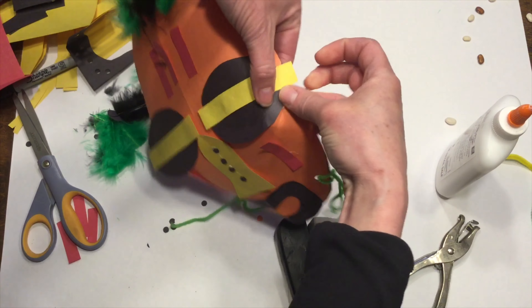I'll just do one of those. I think I'm liking the setup of this. I think I'm ready to start gluing.